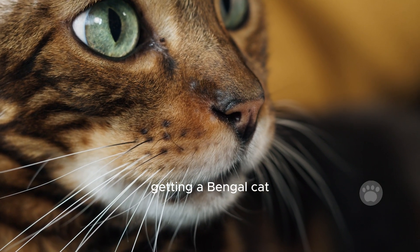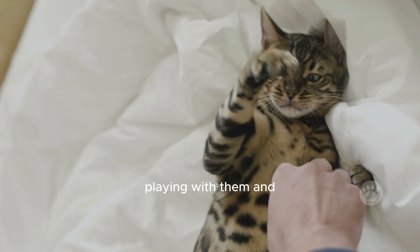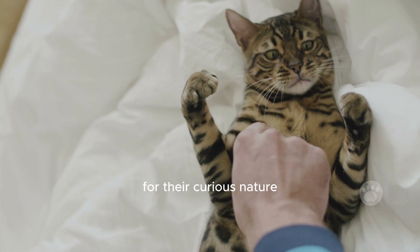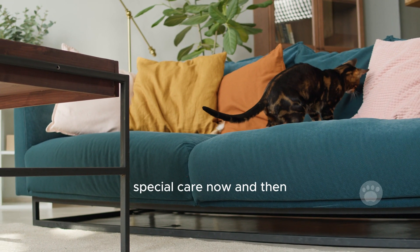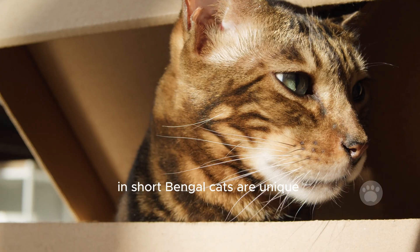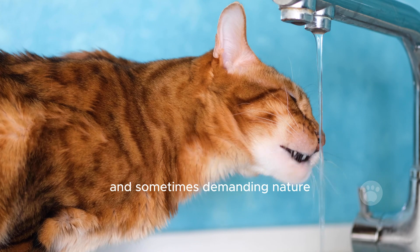If you're thinking about getting a Bengal cat, there are some other things to consider. You'll need to spend time playing with them and making sure your home is safe for their curious nature. Also, be ready to pay for vet visits since they might need special care now and then. In short, Bengal cats are unique and can make great pets if you're prepared for their active and sometimes demanding nature.